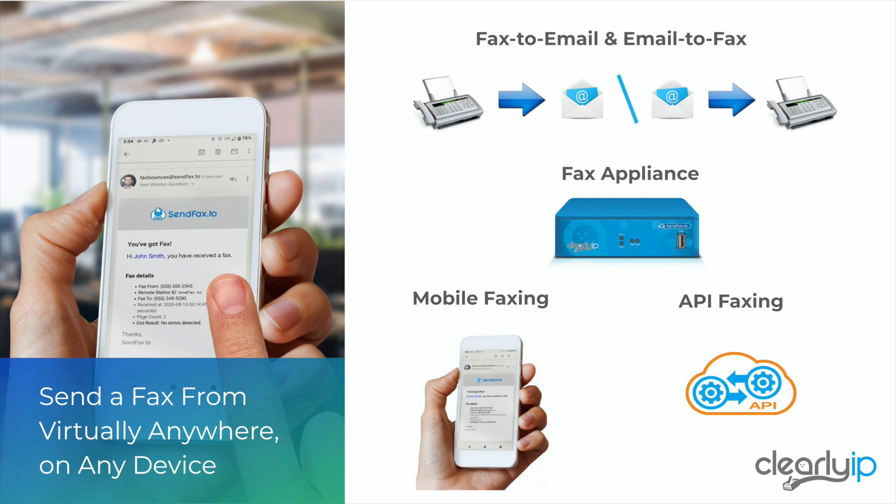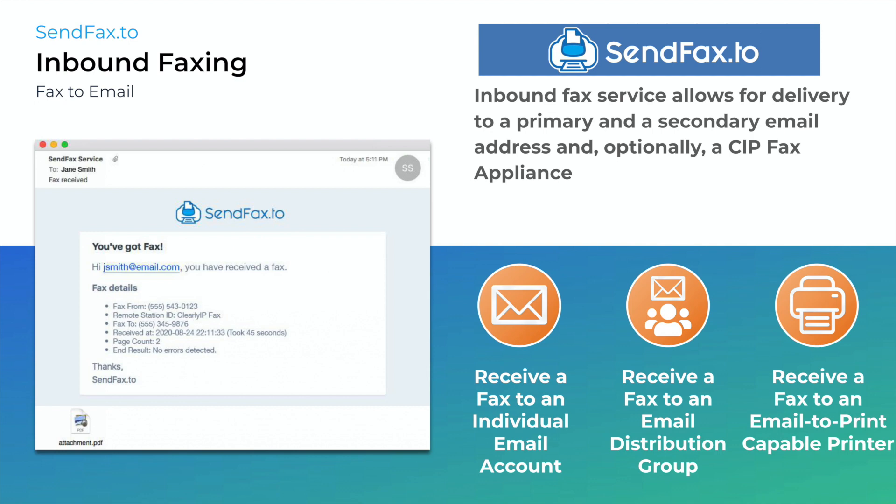We also offer all of this through an API. On the inbound faxing side, we're going to marry up to two email addresses to a phone number. Anybody with a fax machine anywhere in the world can send a fax to that phone number. It will be answered by the Clearly IP SendFax service and delivered to one or both of those email addresses — whether that's an individual email, a distribution group, or an email managed by a multifunction printer.